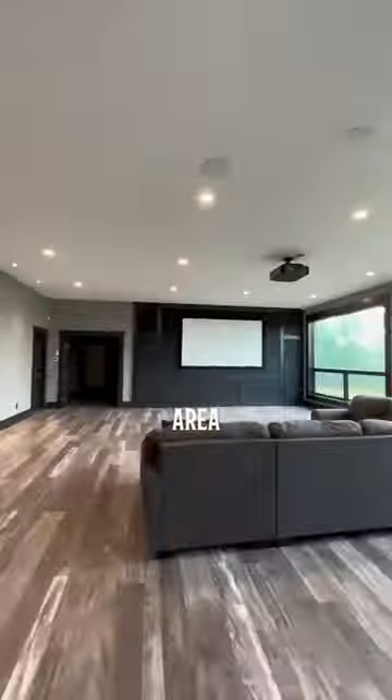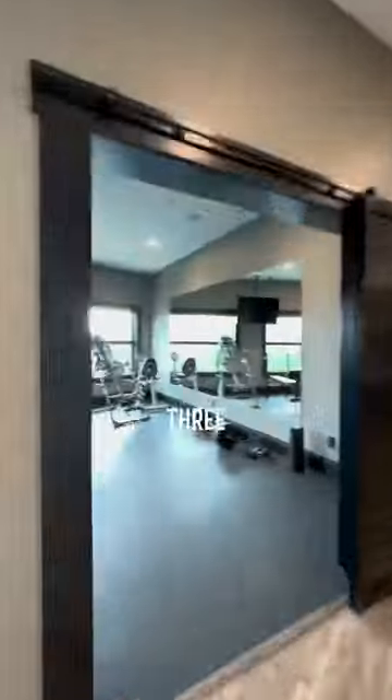Down here there's a theater area, a gym, an entertainment room, three bedrooms, multiple bathrooms, and an outdoor hot tub.